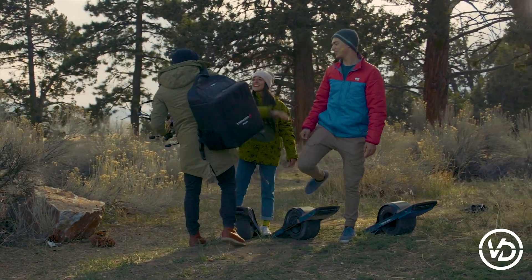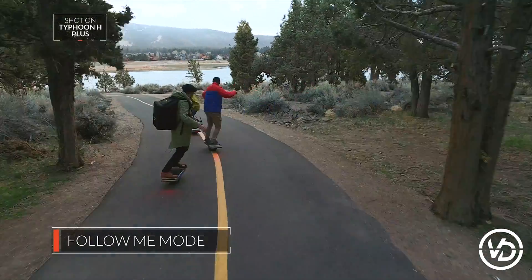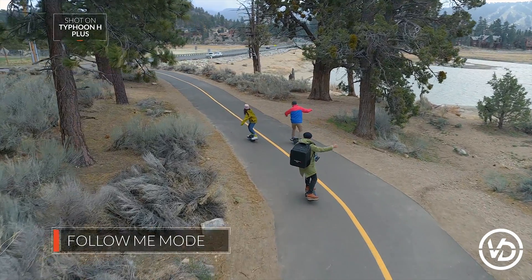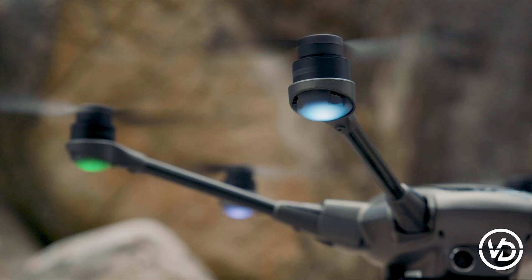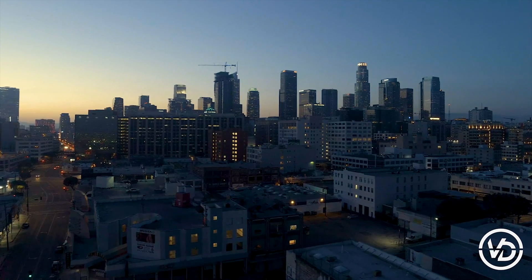Looking to add that action shot to best tell your story? Follow Me mode, combined with Intel RealSense technology, provides a safe way to capture your subject in action. With its high-precision all-new 1-inch sensor camera and unmatched flight stability, the Typhoon H-plus is a powerful tool for today's creative professional.